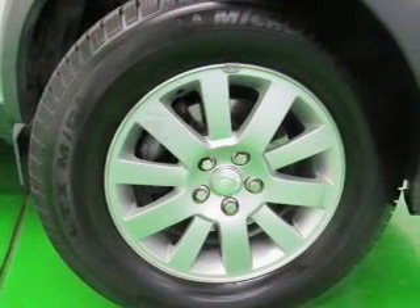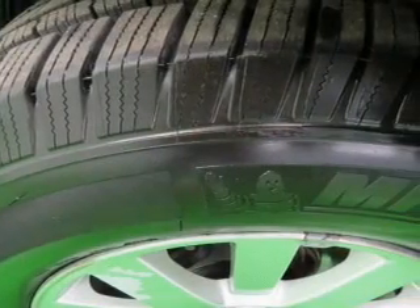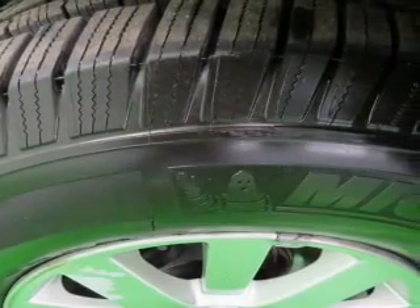Leather seats, power door locks, power windows, cruise control, an AM-FM stereo with multi-disc CD player, power mirrors, power steering.